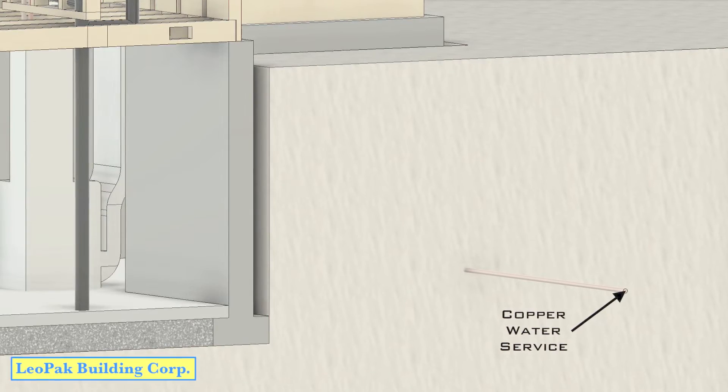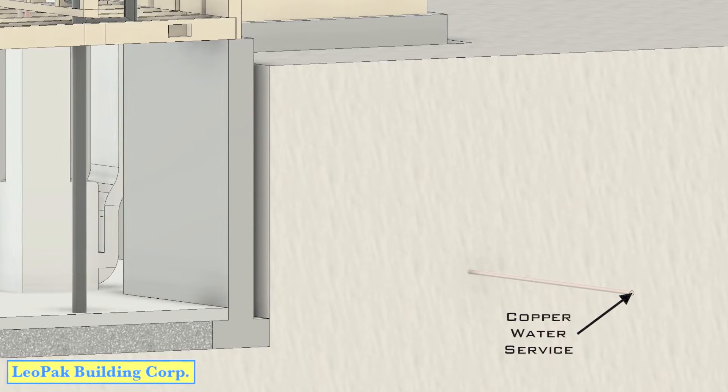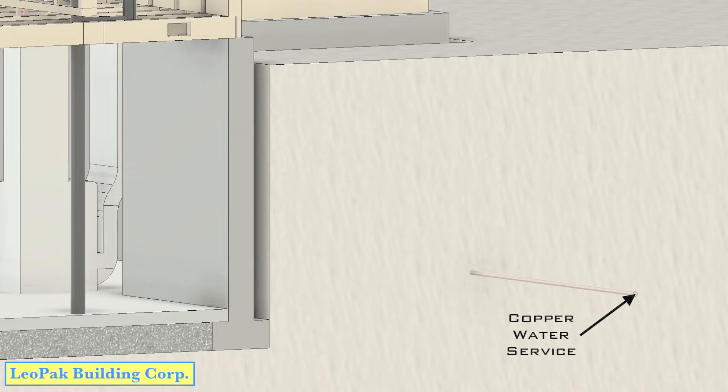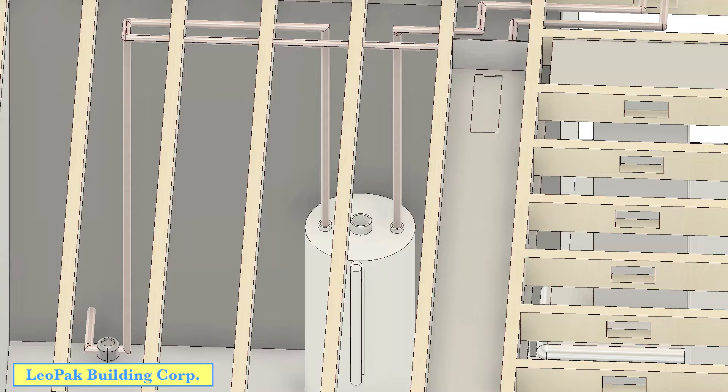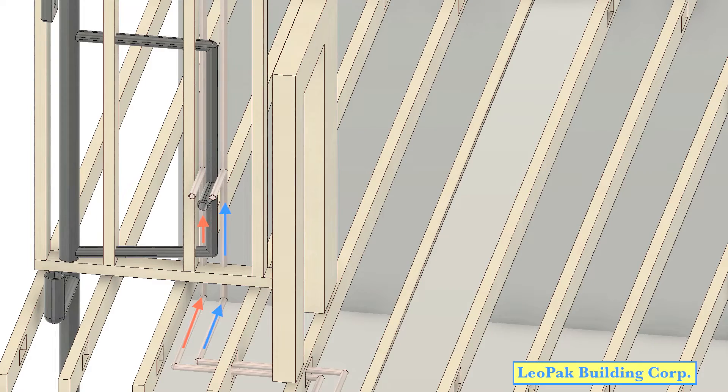The hot water system typically begins with water being delivered under pressure through a copper service that originates from a water main. Upon entrance into the home it flows through a meter before teeing off and creating two separate lines that often run parallel but independent of one another. One supplies the heating system which allows the subsequent runs to distribute hot water, while the other carries a cold portion directly to the fixtures.